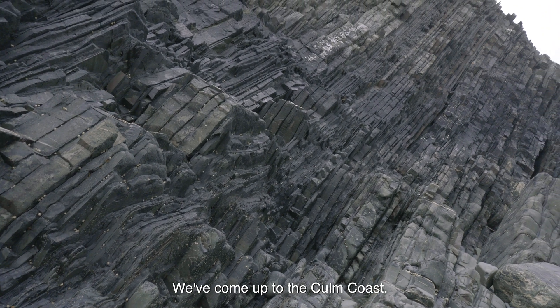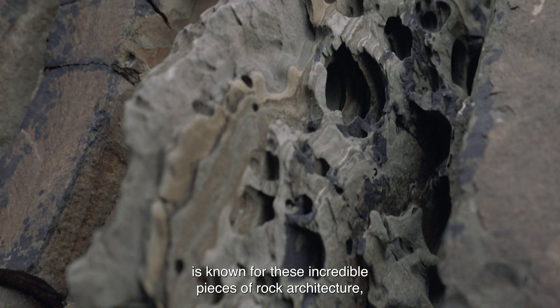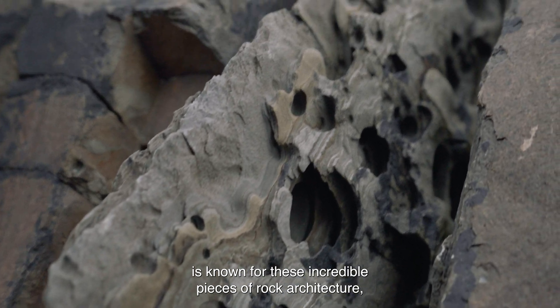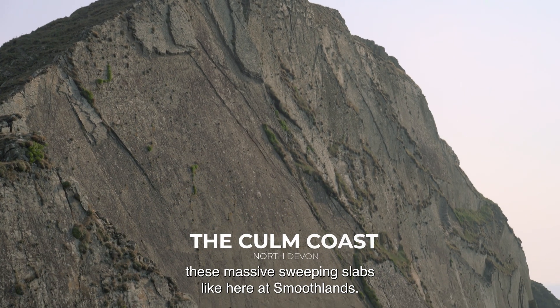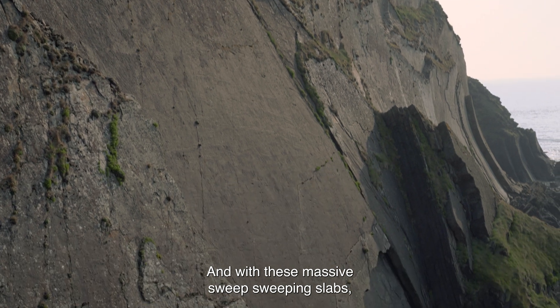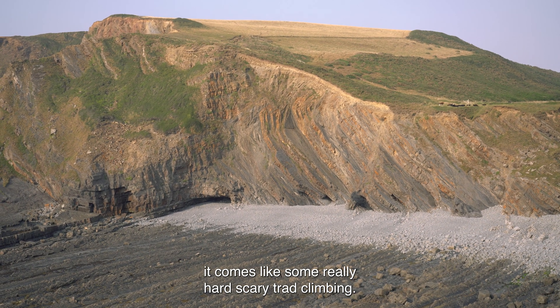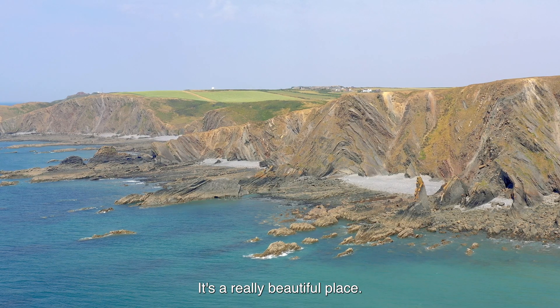We've come up to the Culm Coast. This part of the coast is known for these incredible pieces of rock architecture — these massive sweeping slabs, like here at Smoothlands. And with these massive sweeping slabs comes some really hard, scary trad climbing. It's a really beautiful place.